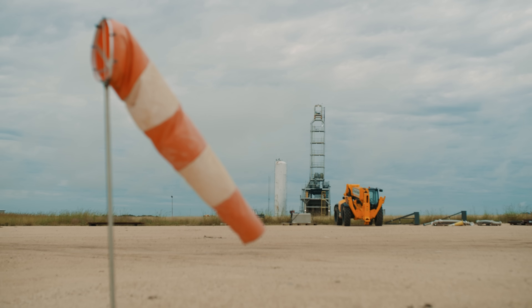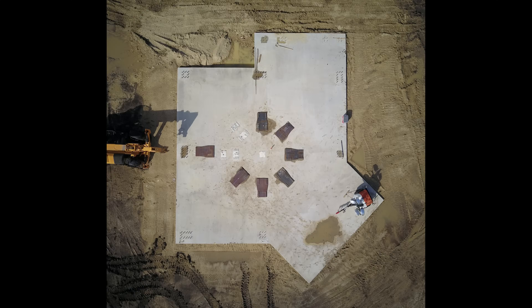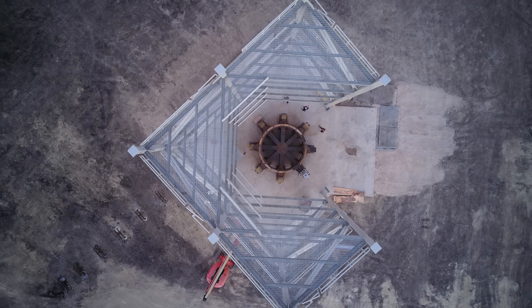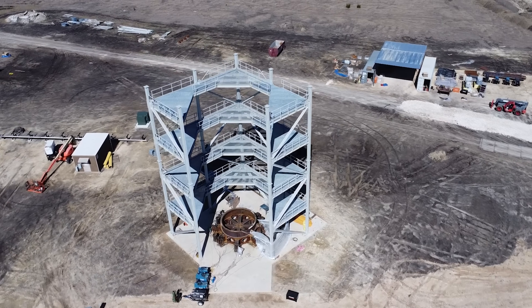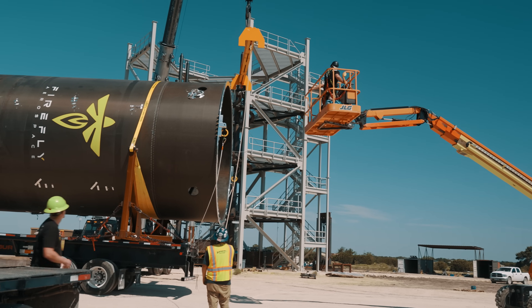I've been here about two years now and when I first came here, this was just nothing but dirt. Actually being able to see it turn from a concrete slab to a full-sized tower and being able to test these articles was pretty amazing. TS-6 was built in phases depending on the test article that was coming out, so we would make sure that the test stand is always ready to accept an article no matter what.